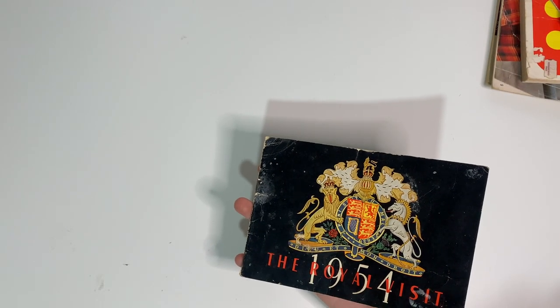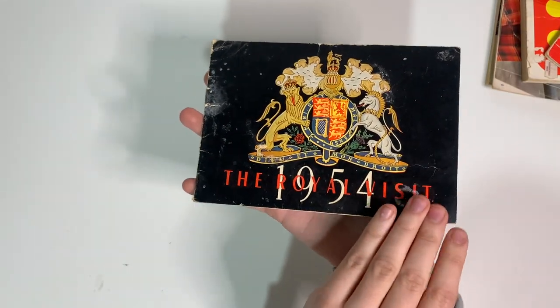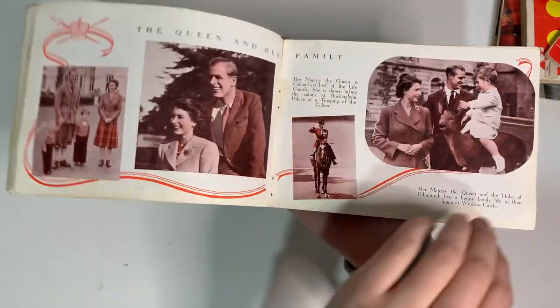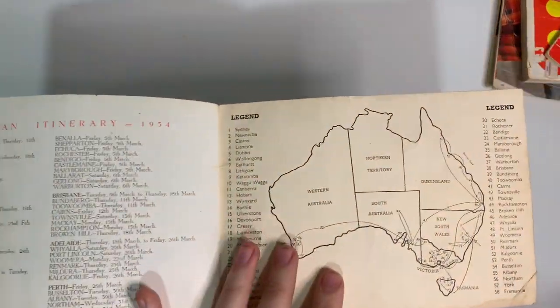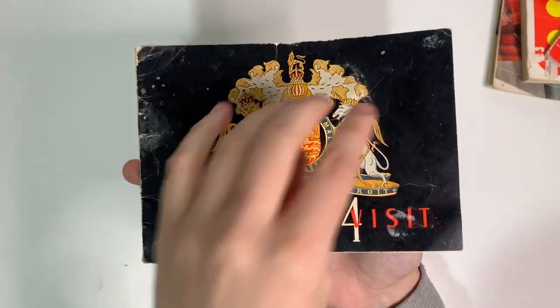This one also came in that pile of paper from the same junk store where I got the Sunbeam book. It's a souvenir booklet from the royal visit to Australia — Queen Elizabeth's visit to Australia in 1954. You can see some really cool photographs in there. I really love British royal history, so it's always a treat to find stuff like this. It's also got a map that shows where she visited in 1954, and she even came to lonely old Perth. It's not in really great shape, but it was cheap.